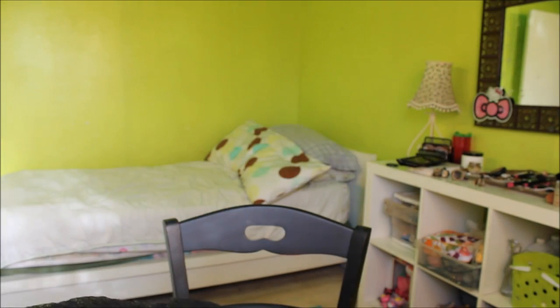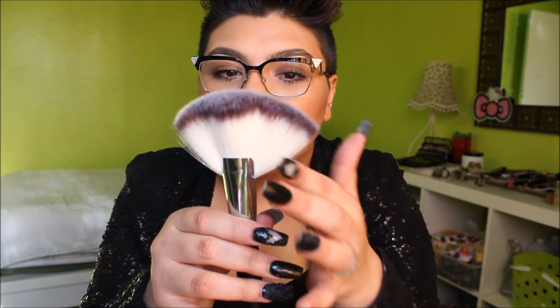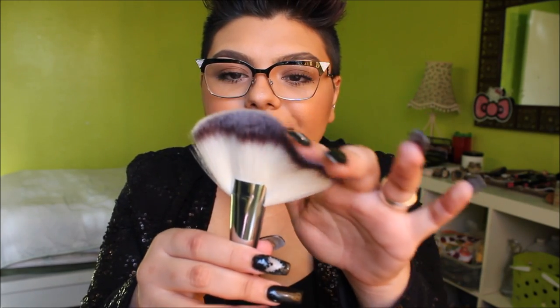Next I got some brushes. These are from Crown Brush. I got this really big fluffy fan brush — I just noticed one side is a little uneven, but it's very very soft. I think this was 12 dollars. It's great for highlighting, contouring, powder, all over the face.